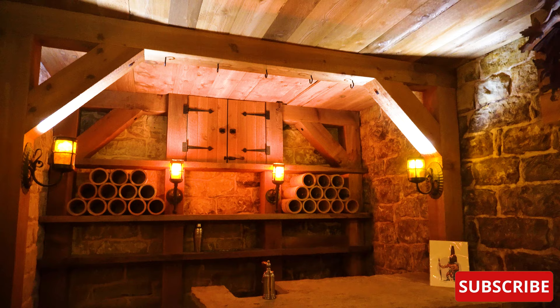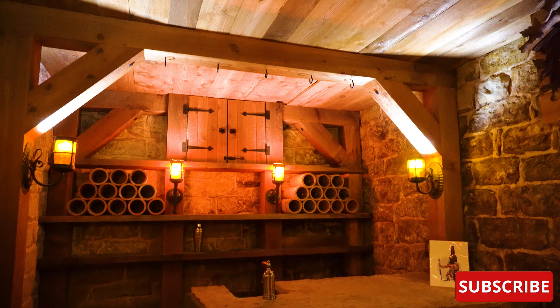Thank you all for watching. I really hope that everybody enjoyed this house tour. Please make sure to like, comment, share, and subscribe. I'll see you next time on This House.